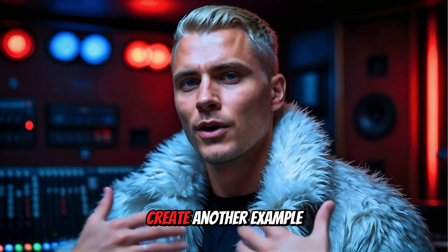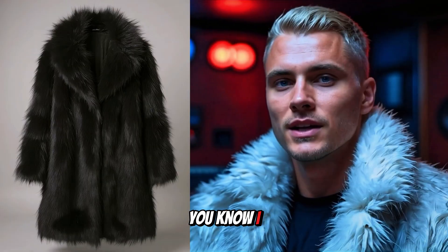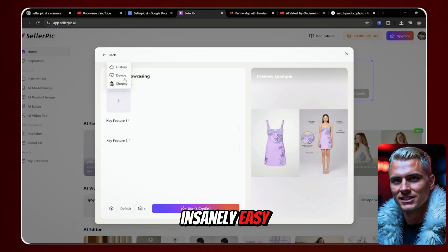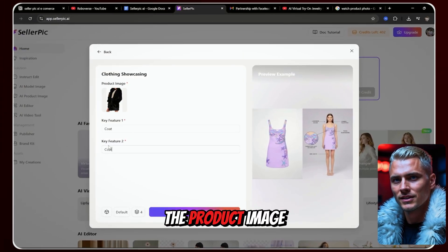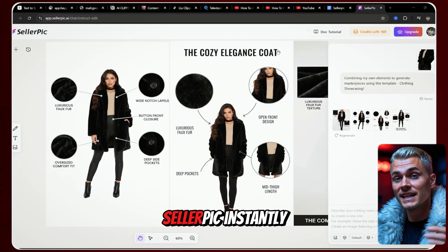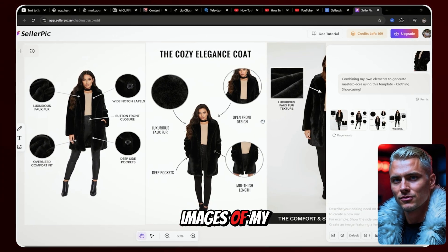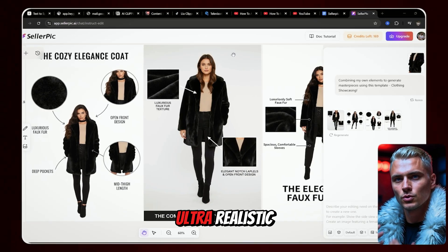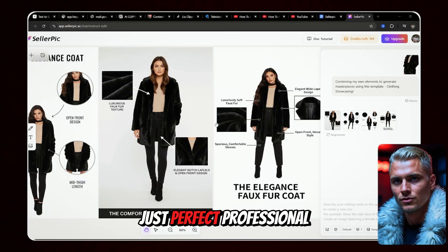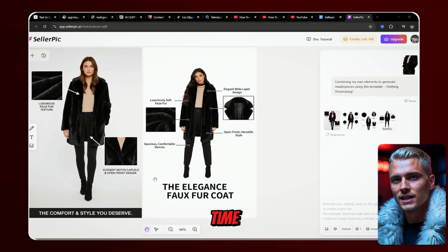Now let's create another example. Seller Pick makes showcasing clothing insanely easy. I just upload the product image and click Generate. Seller Pick instantly creates four different images of my product using the template. The results look ultra-realistic — no weird distortions, no glitches, just perfect professional quality images every time.